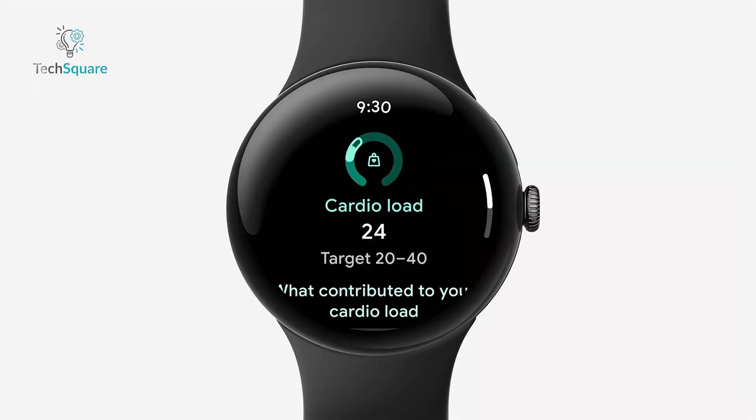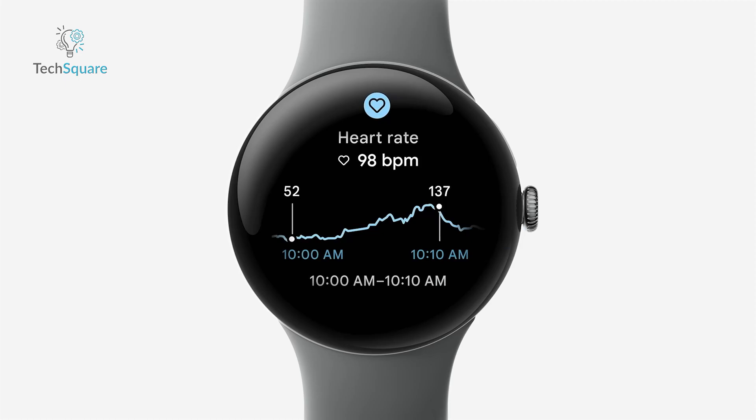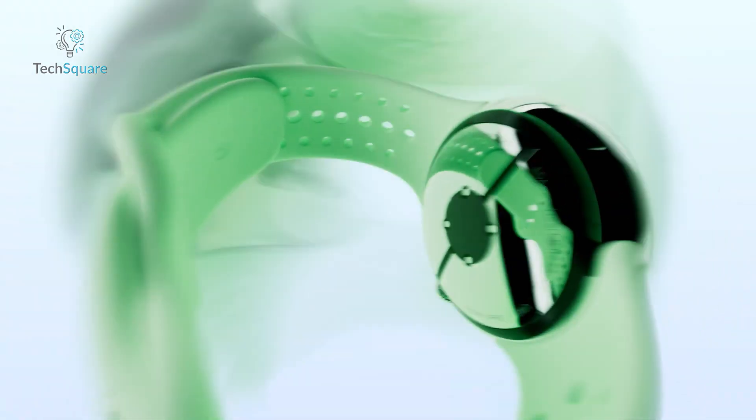The watch even measures your cardio load, helping you balance training intensity with recovery. Plus, it offers comprehensive health monitoring, including heart rate, sleep, and stress tracking, all in one sleek package with up to 36 hours of battery life.